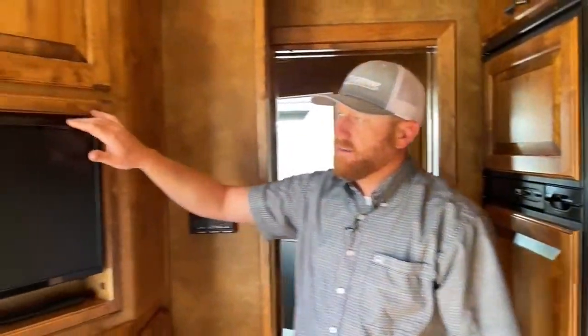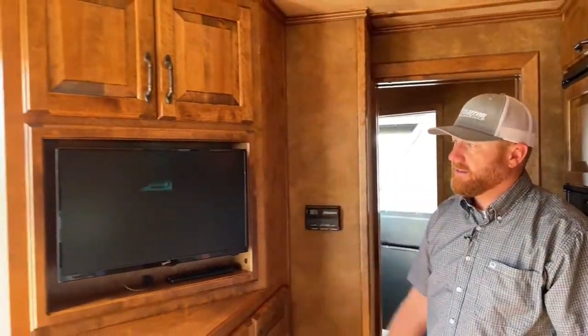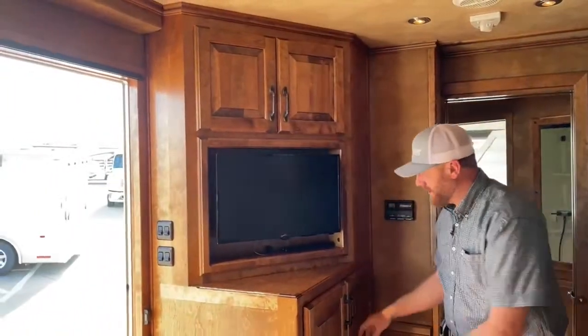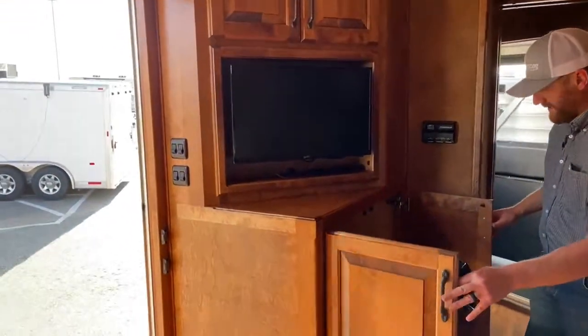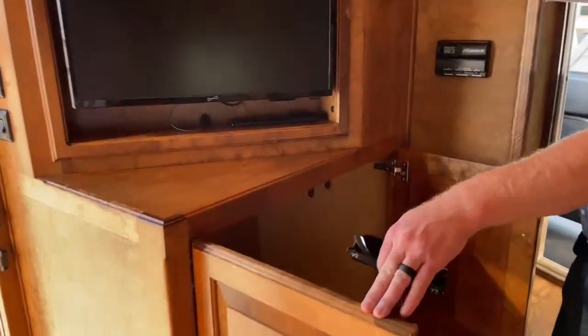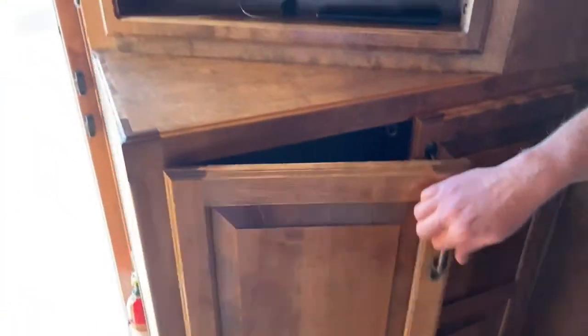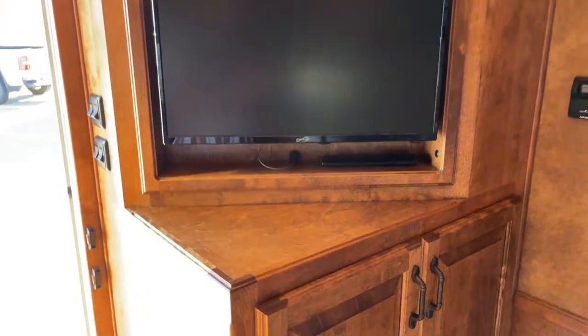Over here we've got a flat screen TV, and there's a lot of storage in this trailer — big, massive storage underneath the TV itself. Storage is one thing we never seem to get enough of on some of these trailers, but this one's got quite a bit of it.